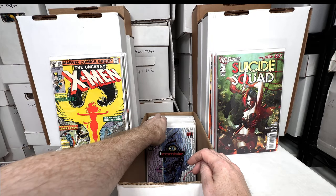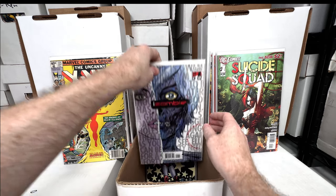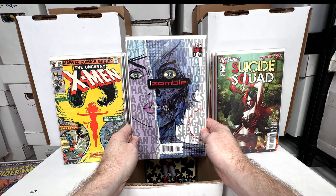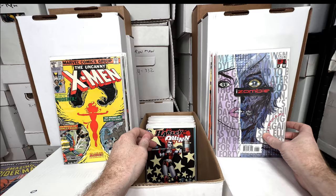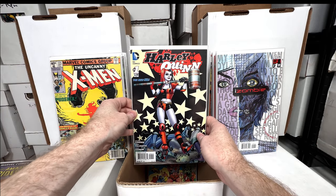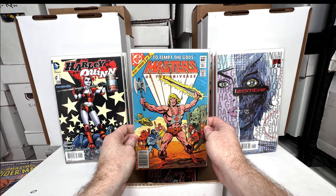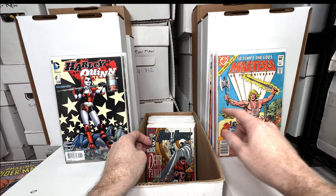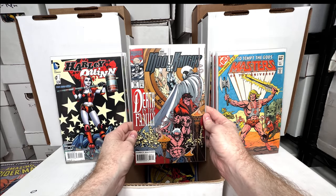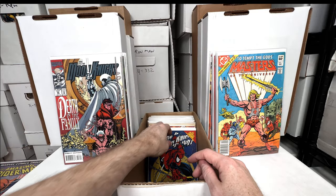Suicide Squad number one — awesome cover. X-Men 125 — awesome Phoenix cover. iZombie number one — I have four or five of them but it's an awesome Michael Allred key issue, absolutely love that one. Harley Quinn number one — I love the Amanda Conner run on Harley Quinn, that's an awesome comic. Masters of the Universe three-part miniseries number one — awesome, I love the 80s toy-related comics. Moon Knight 58 — awesome Platt cover, these are kind of valuable and rare.